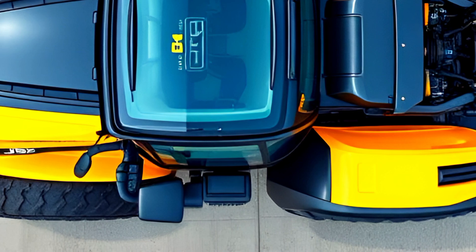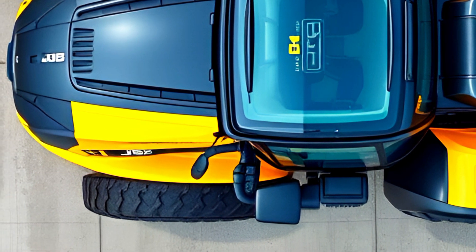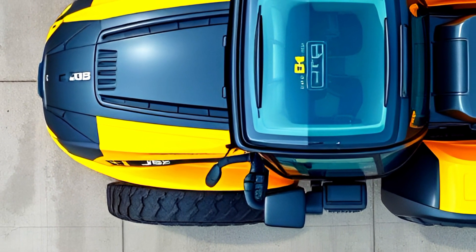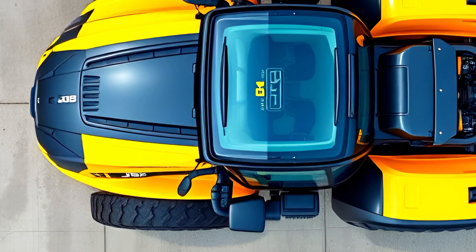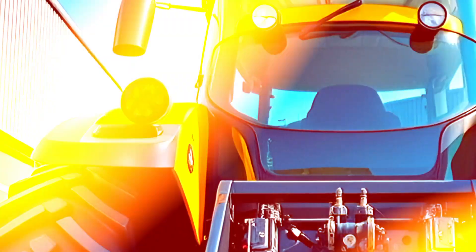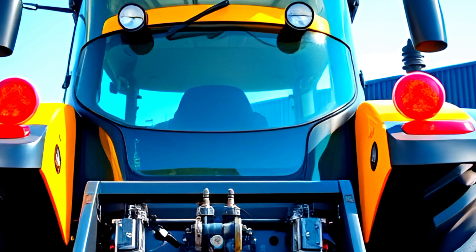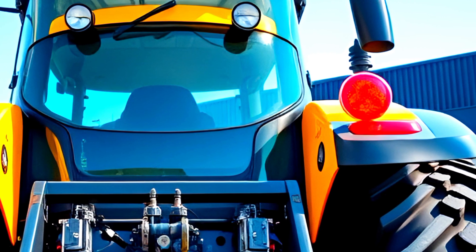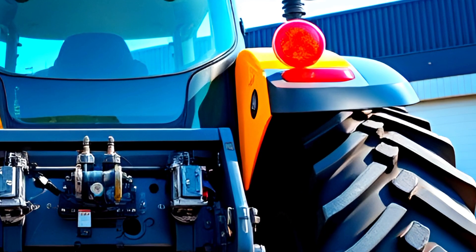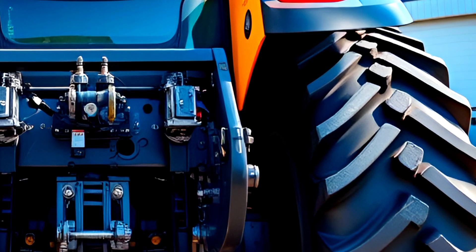Finally, let's talk pricing. The 2025 JCB Fast Track comes in multiple configurations, with prices starting around $250,000 depending on the model and additional features. While it's a significant investment, the performance, efficiency, and technology packed into this machine make it worth every dollar. Financing options and leasing plans are available at JCB dealerships worldwide.